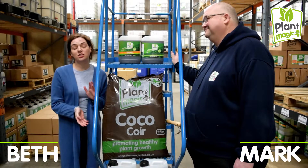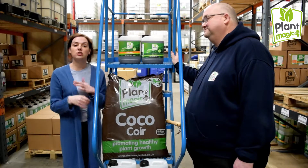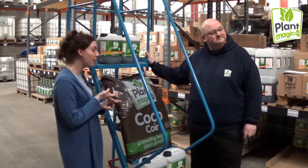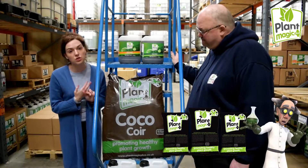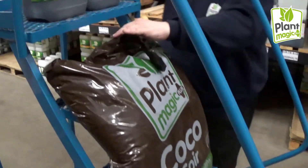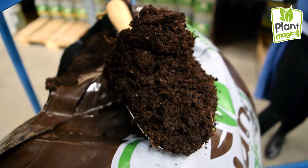I'm here with Plant Magic Cocoa, which is our high quality cocoa substrate. You might know Plant Magic as a nutrient range, but we do have two types of media: the Plant Magic Cocoa and the Soil Supreme. Plant Magic Cocoa produces high yields, gives outstanding plant health and performance, and really enhances the taste and aroma of your plants.